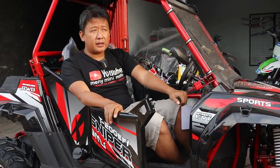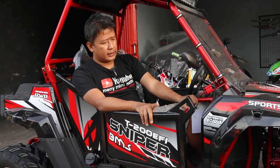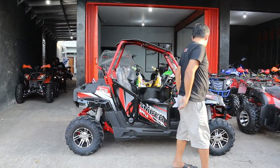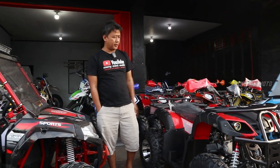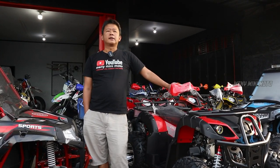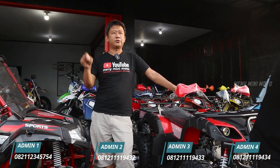Buat yang berminat UTV, ready ada warna biru dan warna merah. Bisa kita kirim ke seluruh Indonesia, ongkir menyesuaikan alamat. Terima kasih semuanya yang sudah nonton channel YouTube Mini Mini Moto. Jangan lupa subscribe. ATP 150 Dejel Matic ini tipe yang banyak diminati di tempat rental wisata. Yang mau order silahkan hubungi kontak person kita — admin 1, 2, 3, 4 ada di bawah. Terima kasih, Assalamualaikum warahmatullahi wabarakatuh.